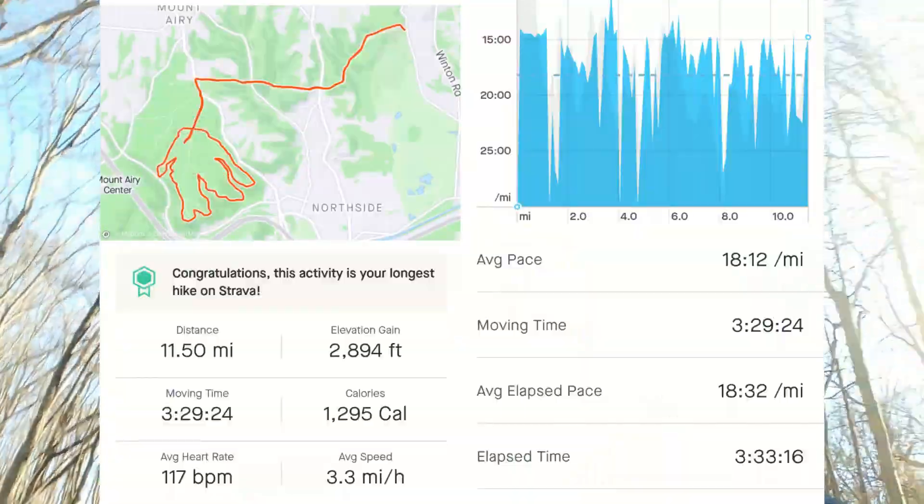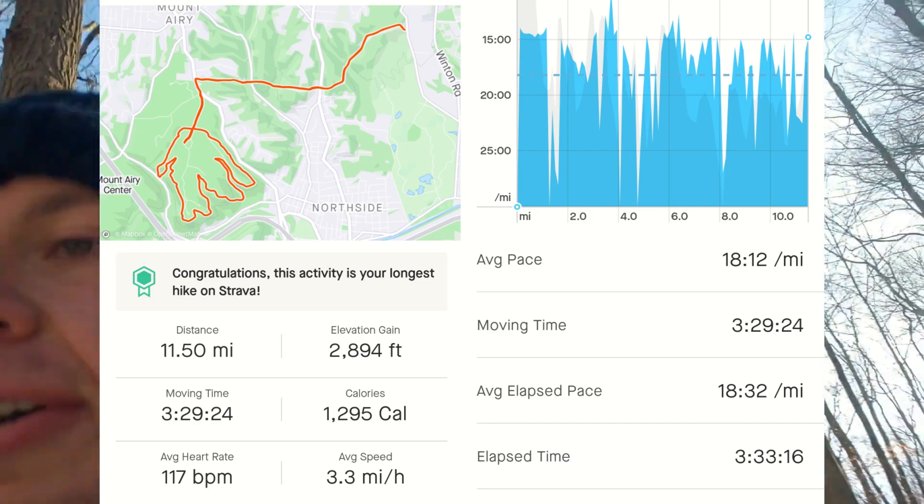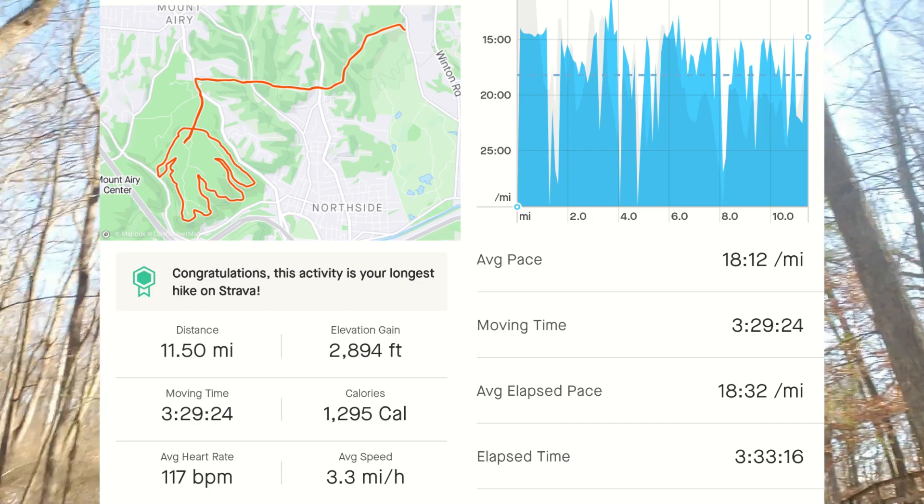Almost done here — just over 11 miles in. Got just a little bit more to go, so one last little climb and then we'll be back at the car and call it done on this one. I'll put the stats up when I finish on the screen here.